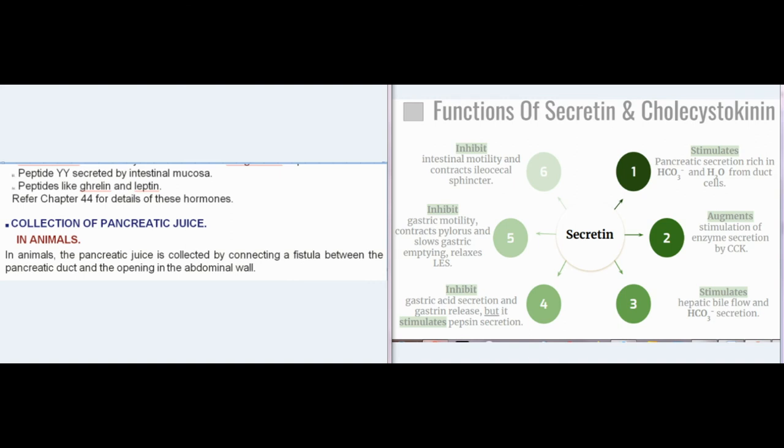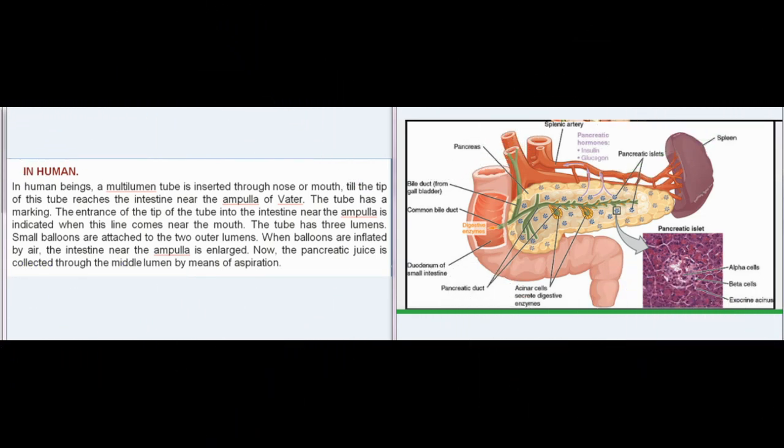Collection of pancreatic juice: in animals, pancreatic juice is collected by connecting a fistula between the pancreatic duct and an opening in the abdominal wall. In humans, a multi-lumen tube is inserted through the nose or mouth until the tip reaches the intestine near the ampulla of Vater. The tube has three lumens; small balloons attached to the two outer lumens are inflated with air to enlarge the intestine near the ampulla. Pancreatic juice is then collected through the middle lumen by aspiration.